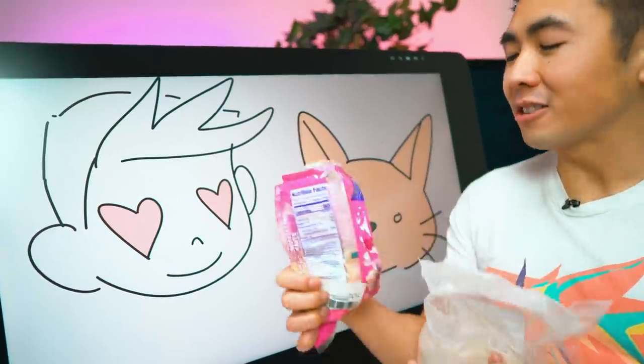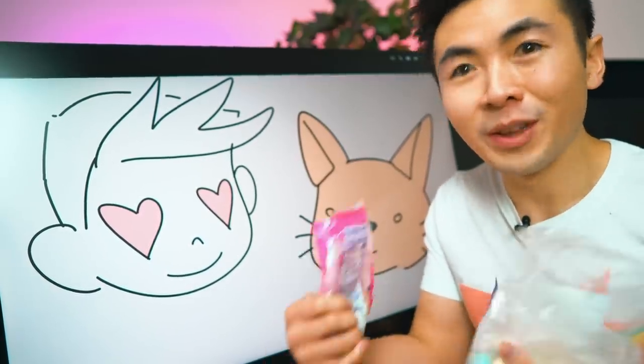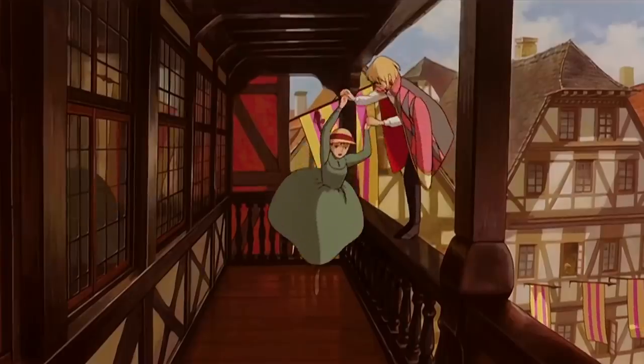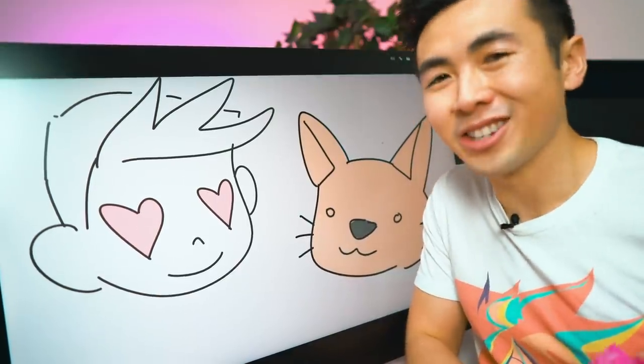All this Valentine's Day candy and no one to share it with. Maybe I'll do what I always do every Valentine's Day — make art. Growing up, one of my favorite couples was Howl and Sophie from Howl's Moving Castle, so maybe we can use all this extra Valentine's Day candy to help with the art piece. Let's do it!